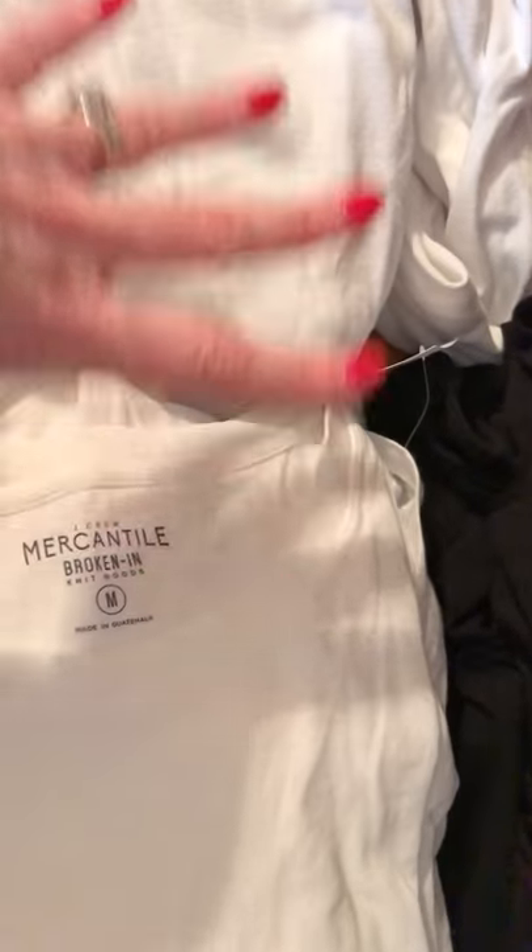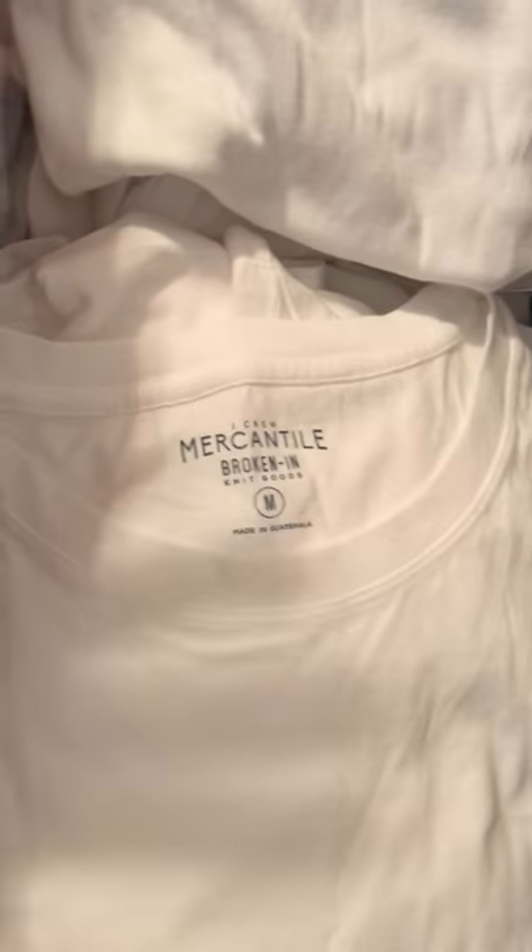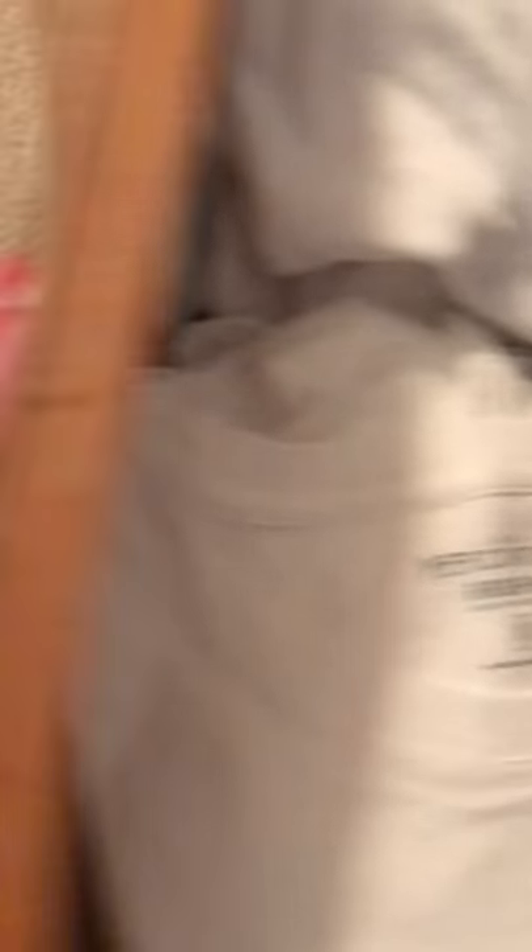In my bottom dresser drawer I have graphic tees, striped tees, and denim shorts. In my next drawer I have solid tees. I have over 25 white t-shirts because I truly believe that you can never have enough white t-shirts.